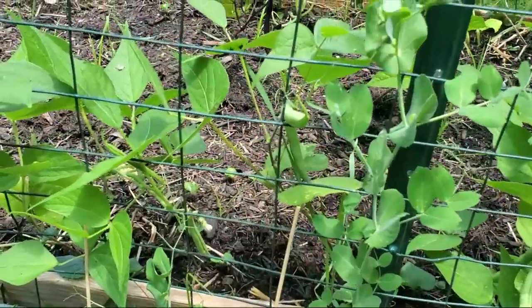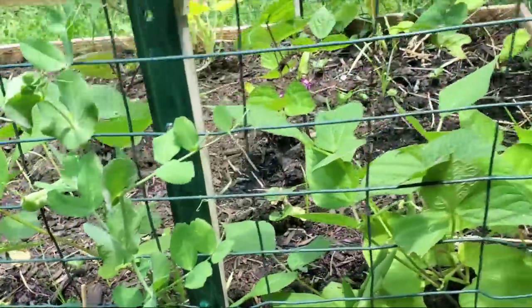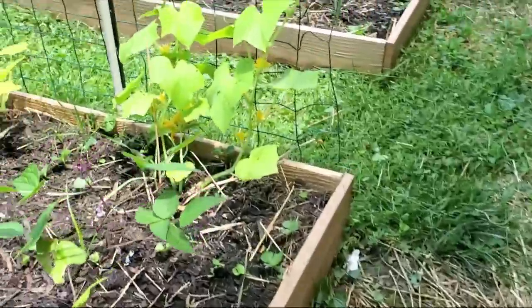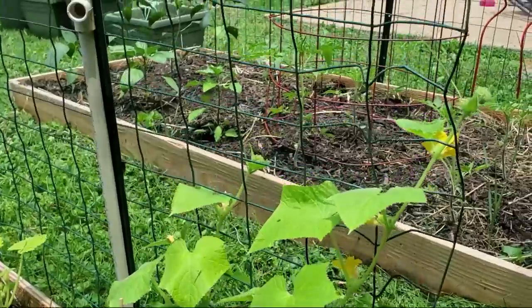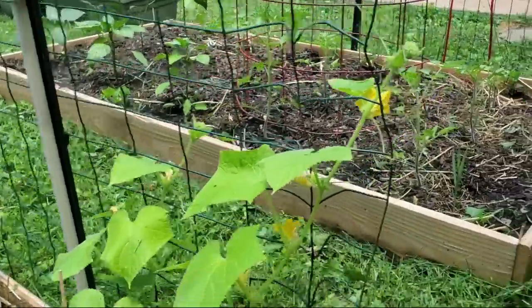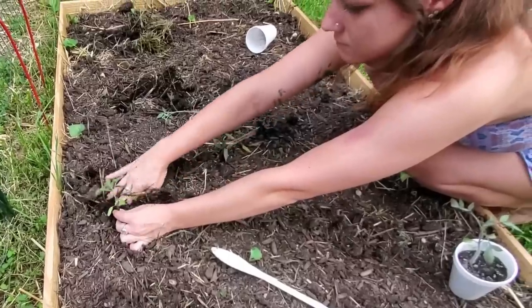We've got one or two snow peas really hanging in there. Our cucumber is starting to take off, really starting to utilize that trellis. And as you can see, our tomatoes have gained some incredible growth.